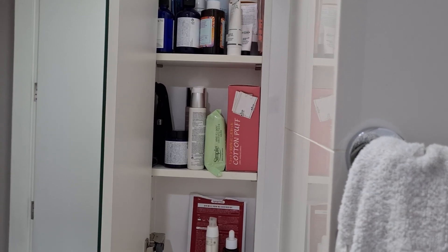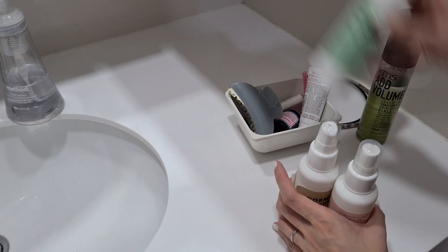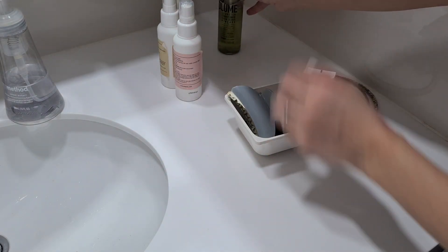So I'm going to pull all this out while I continue chatting with you guys. I'm pulling them out and also trying to put them into categories. So this one is perfume and then this will all be my hair stuff at the back.